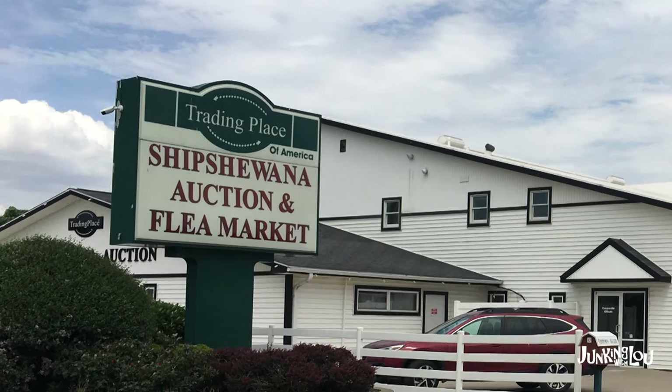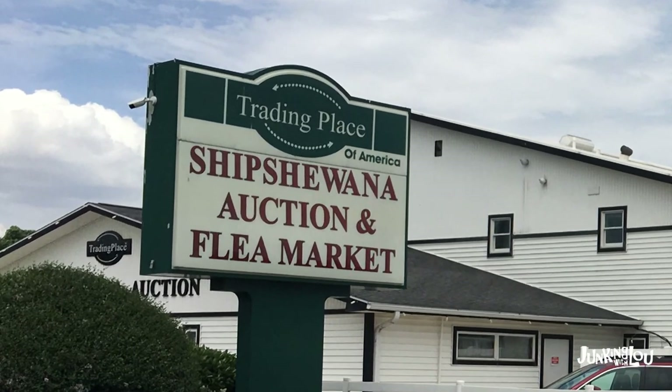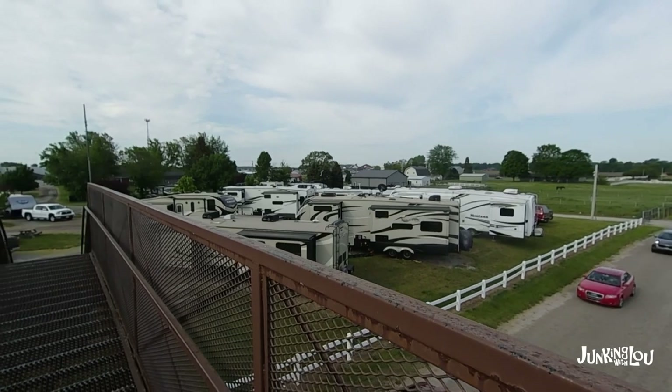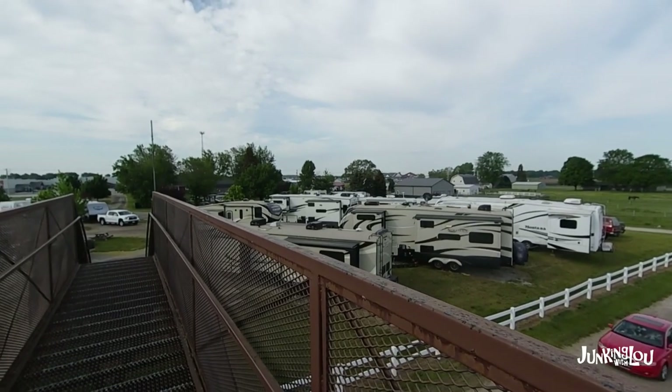This is the name of the flea market, and there is a campground that's attached to it. We always stay there because it's an awesome location.